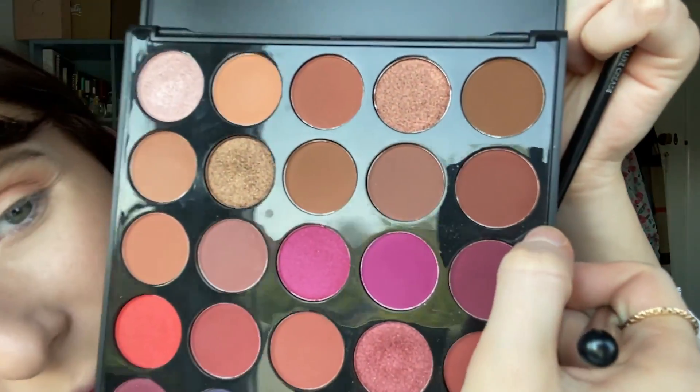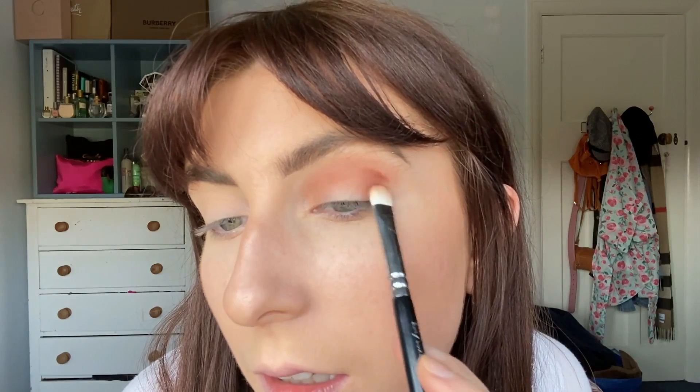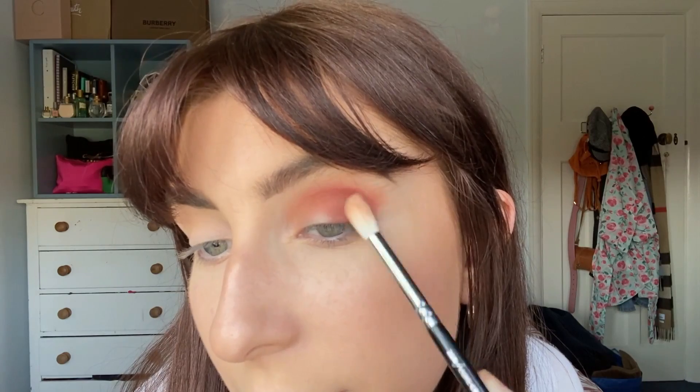So I'm going to use the same 2-3-4 brush and go for this reddish-brown shade — that one's nice. I'm just going to pop that in the outer corner, just like this — oh that's gorgeous — and I'm going to take it halfway over the crease. So I've just packed that colour on, and now I'm going to use the same blending brush and use circular motions to blend that out. I've blended that colour out and as you can see it's lovely and blended.